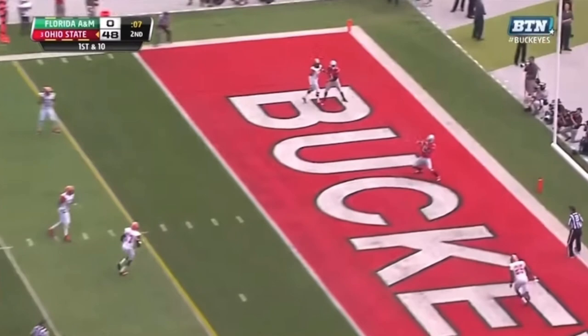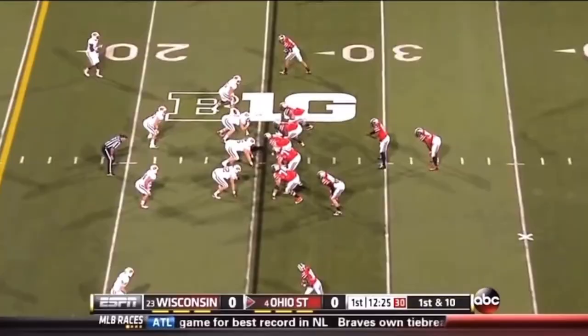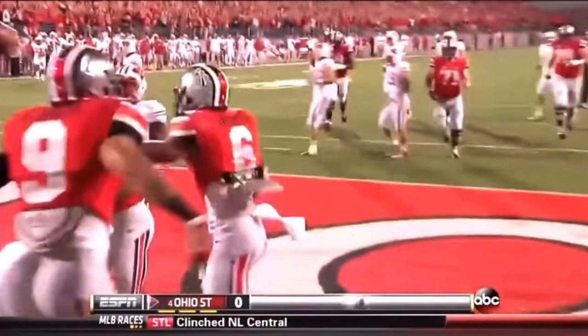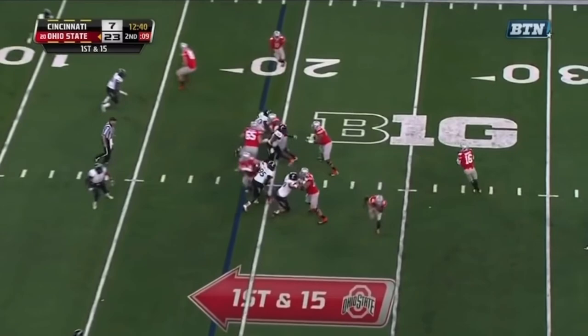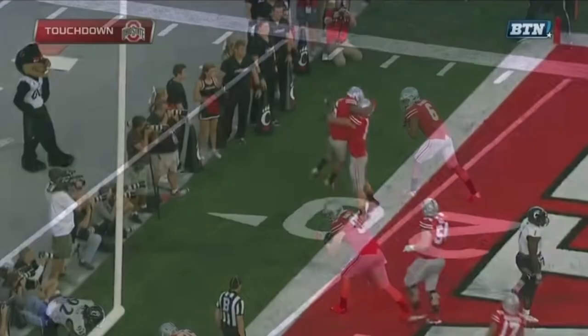Guyton with time, pump fakes, now fires — wide open, touchdown for the Buckeyes! Evan Spencer, where he was vacated. Keeps it, fires into the end zone, touchdown Buckeyes, Evan Spencer! Braxton Miller is healthy, folks — six games over the last two plus years — quick hit and to the end zone.